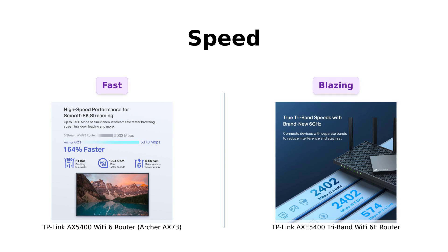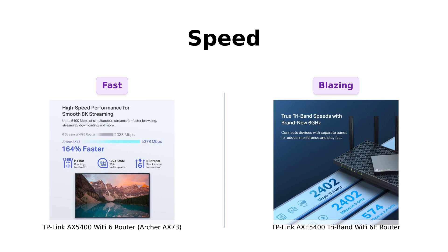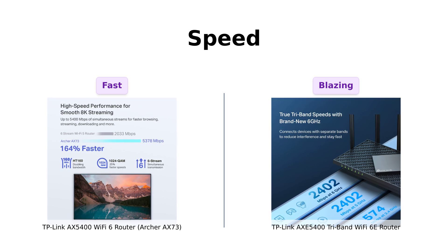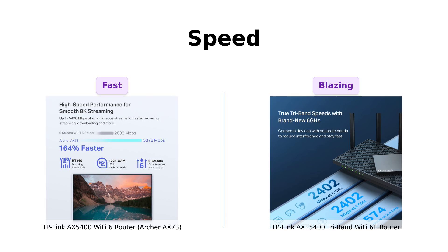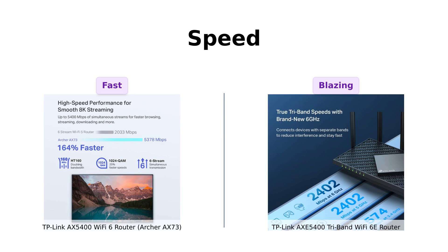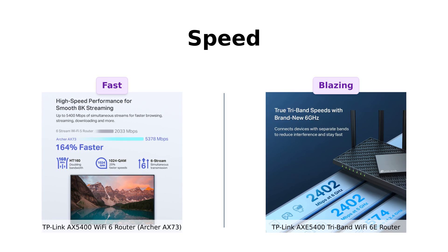First up, speed. The Archer AX73 claims it can hit up to 5,400 megabits per second. Reviewers have praised its speed and performance, especially when replacing older routers. However, the AXE5400 is strutting its stuff with its tri-band setup, offering a whopping 2,402 megabits per second on both the 5GHz and 6GHz bands. Many users have found that the AXE5400 significantly improved their internet signal strength and performance, especially in homes with multiple devices. So if you're a gamer who needs that sweet, sweet latency-free connection, the AXE5400 is your best friend.